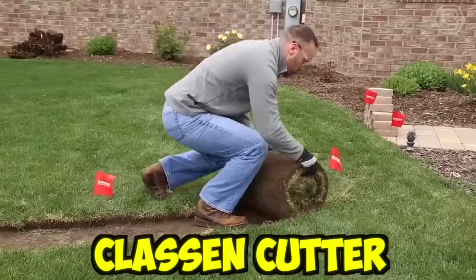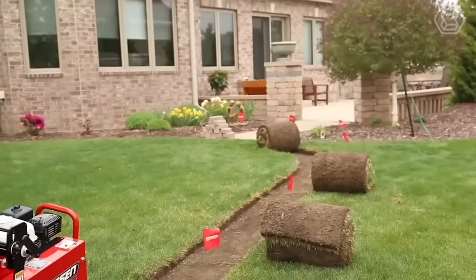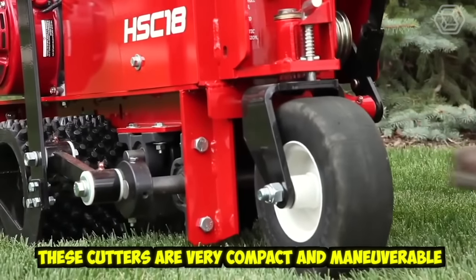The easiest way to remove sod is to use a special Klassen cutter. Such a machine will save you hours of grueling work — they cut the turf in precise curves or straight lines, and these cutters are very compact and maneuverable.